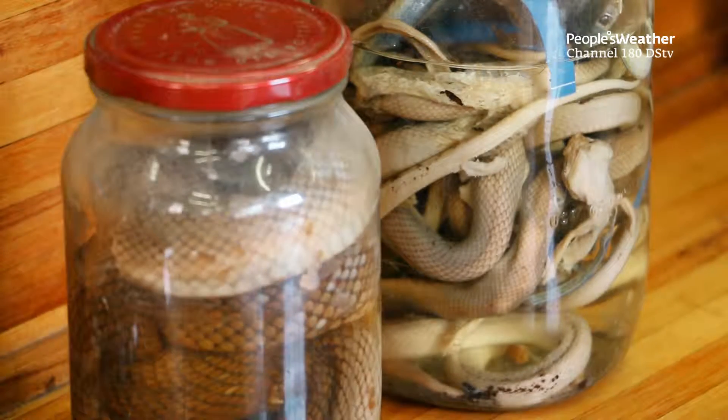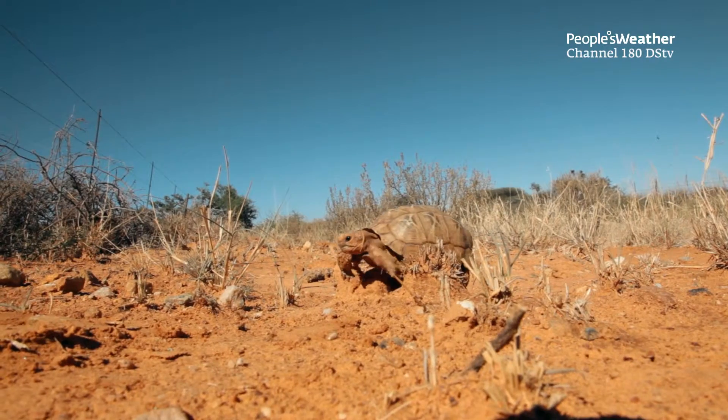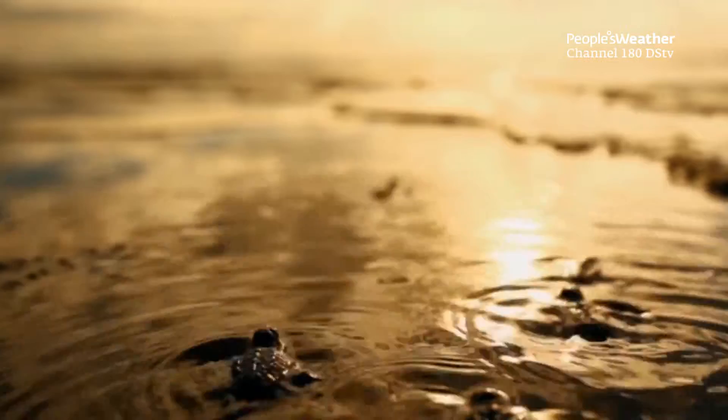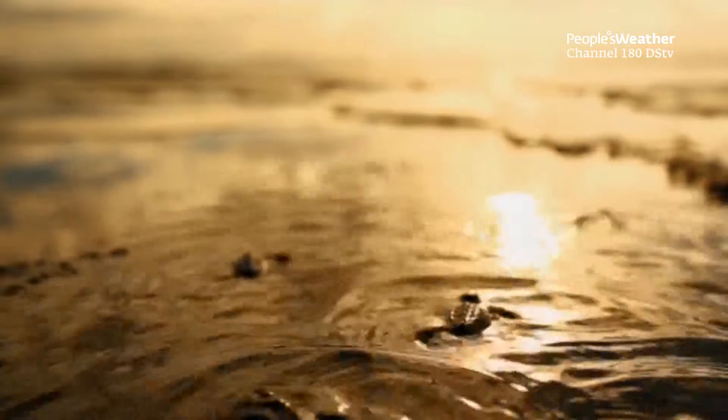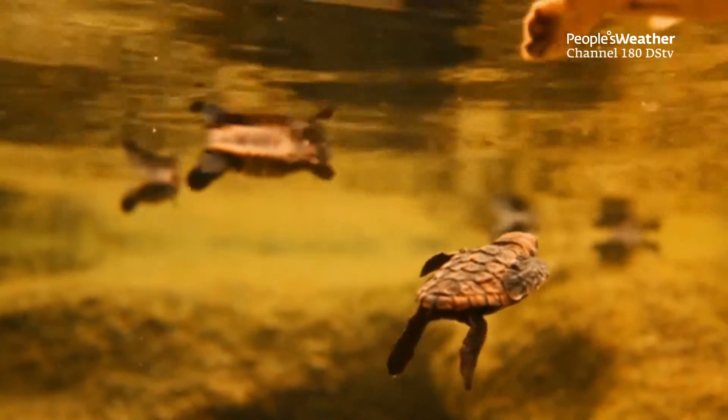If we're just talking about land tortoises, there are 13 species that occur in South Africa, but we also have several species of terrapin, which are in the same group, and marine turtles. So if we add those in, we've got a total of 22 species that occur in and around South Africa.